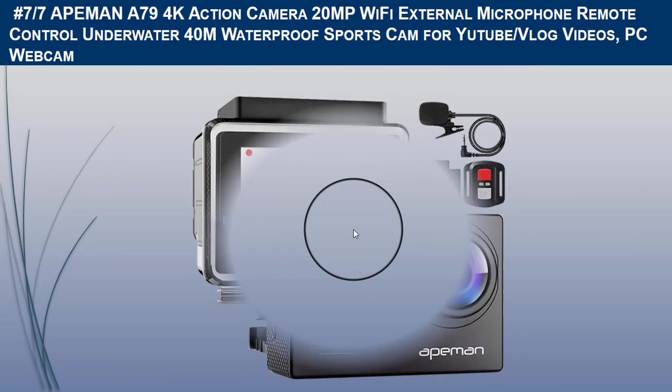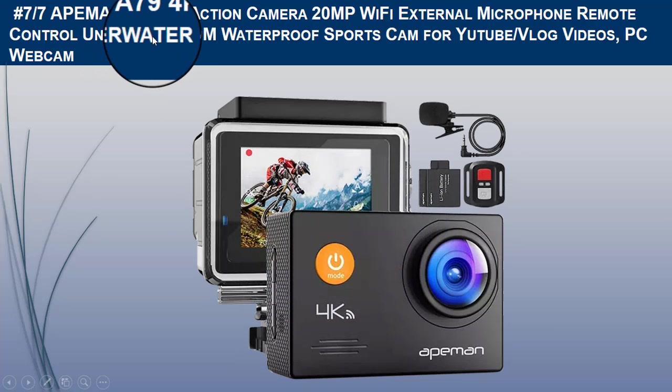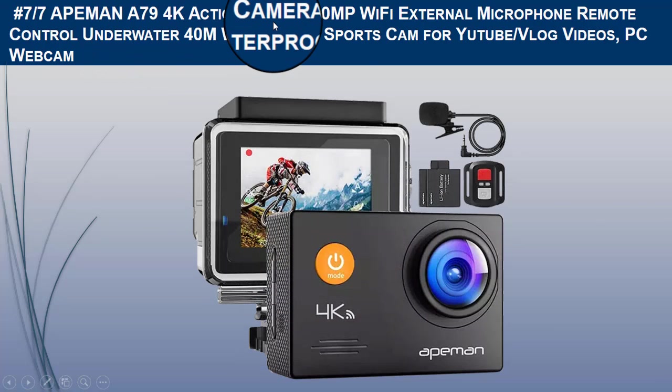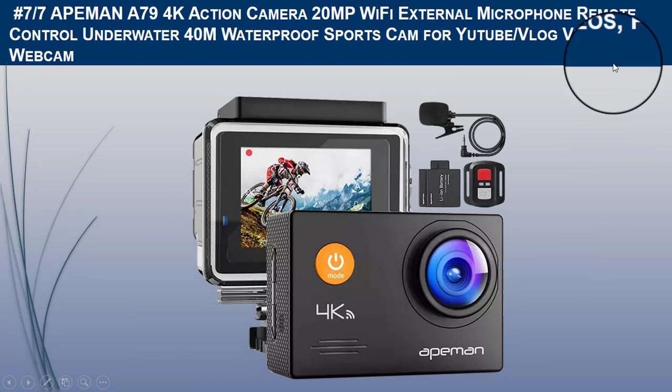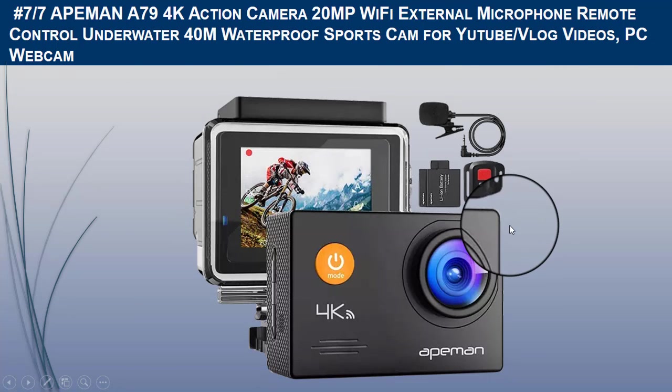The seventh camera is the Apeman A79 4K action camera. Let us discuss the brief product description. The Apeman A79 action camera delivers ultra HD video with 4K at 30fps resolution.